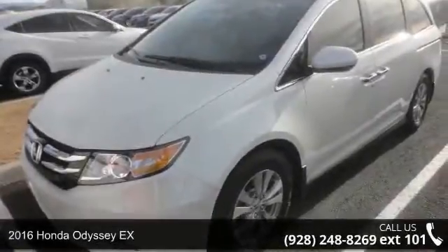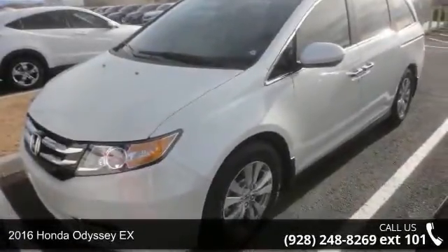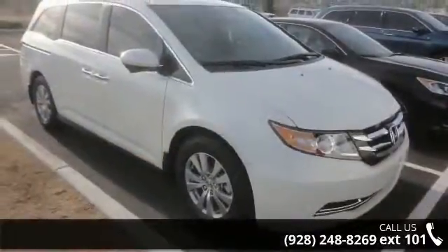Check out this 2016 Honda Odyssey X. If you are looking for a first-rate auto, this one could be yours today.